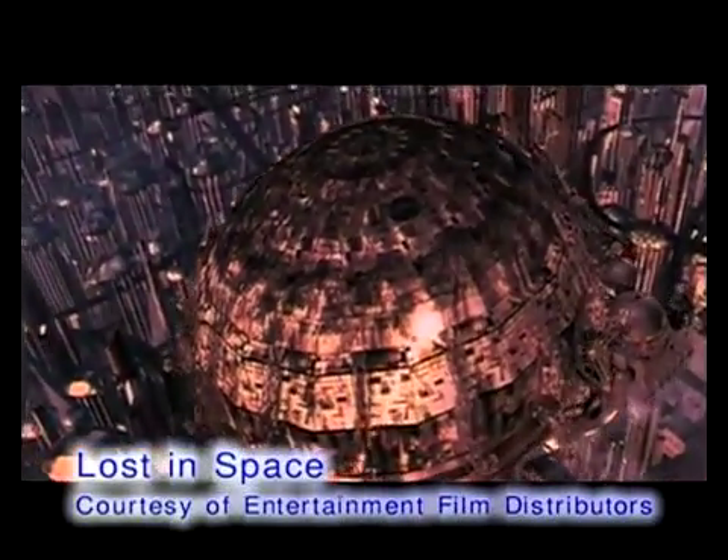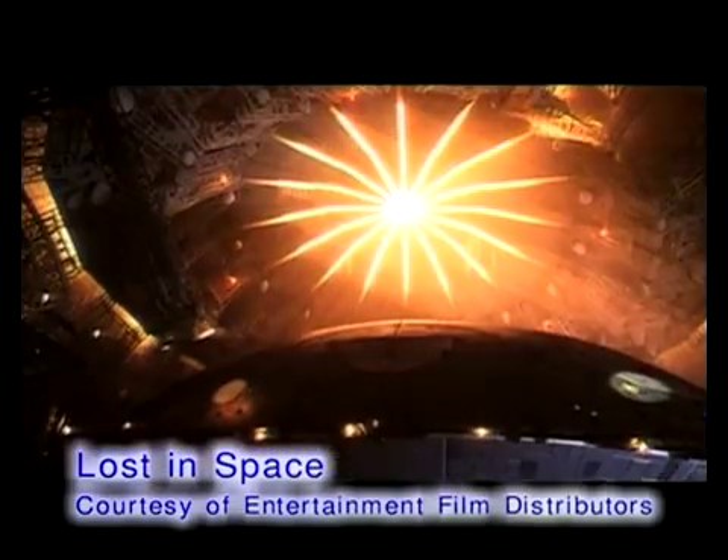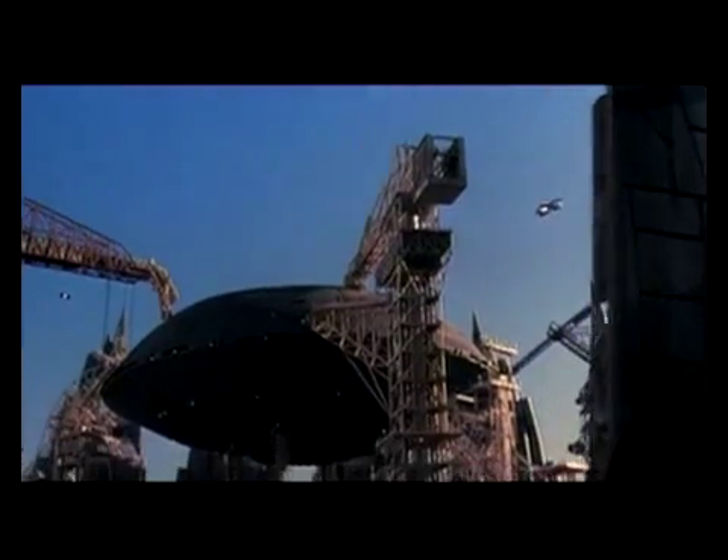When it comes to Hollywood, the biggest blockbusters usually contain the biggest effects. But when it came to making Lost in Space, a 90s update of a 60s television series, few realized just how complex it was going to be to film the future.